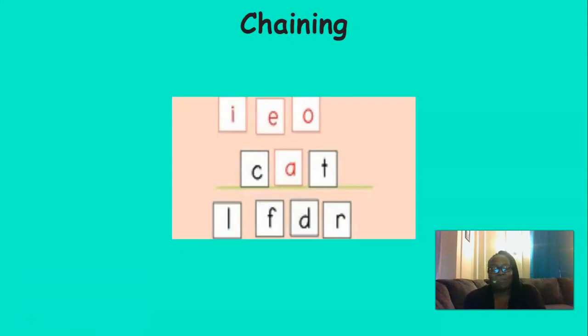Great job, boys and girls, with those letters and sounds. Now it's time to chain. Let's blend these sounds together to read the word.